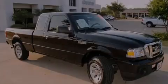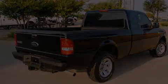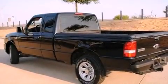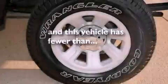Its top features and packages include a CD player, a bed liner, a low-tire pressure indicator, an anti-lock braking system, front multi-stage airbags, and this vehicle has fewer than 19,000 miles on the odometer.